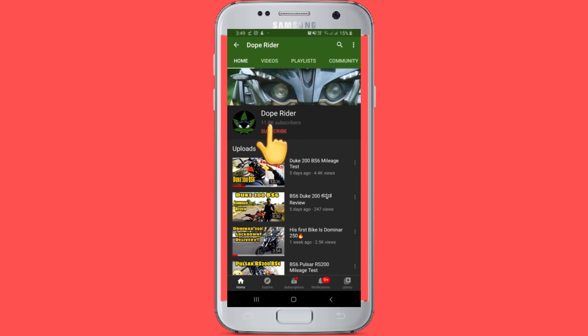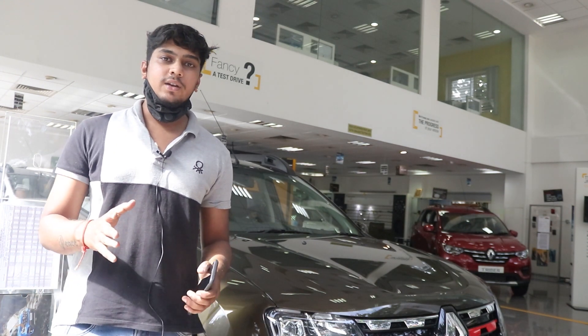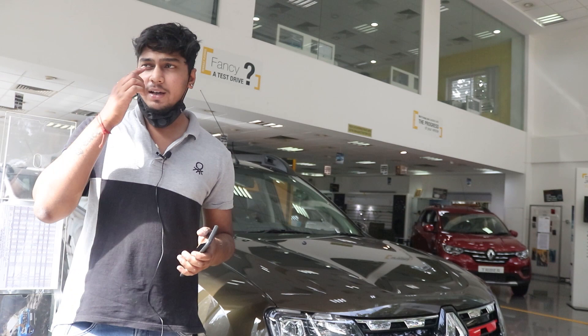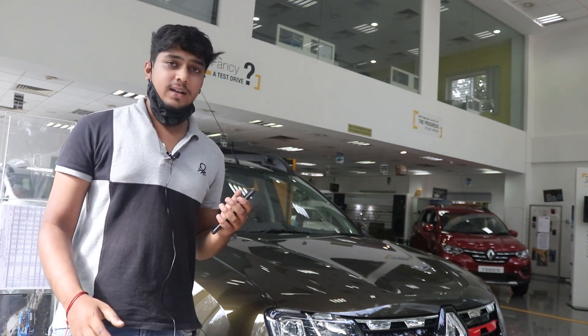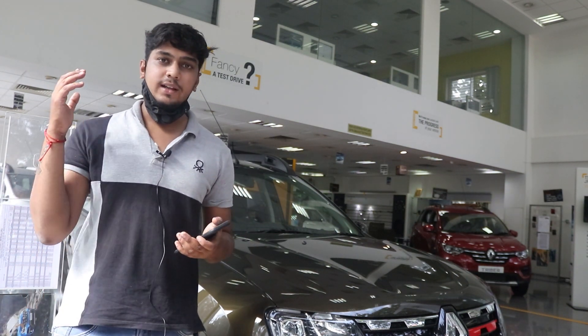Click on the subscribe button for more interesting videos and click on the bell icon and press all for immediate updates. Hello everyone, today in this video I'll be looking at the new Renault Duster 2020 BS6 model. We are at this Renault showroom in JP Nagar, where the sales executive will be explaining all the details and changes in this BS6 model.